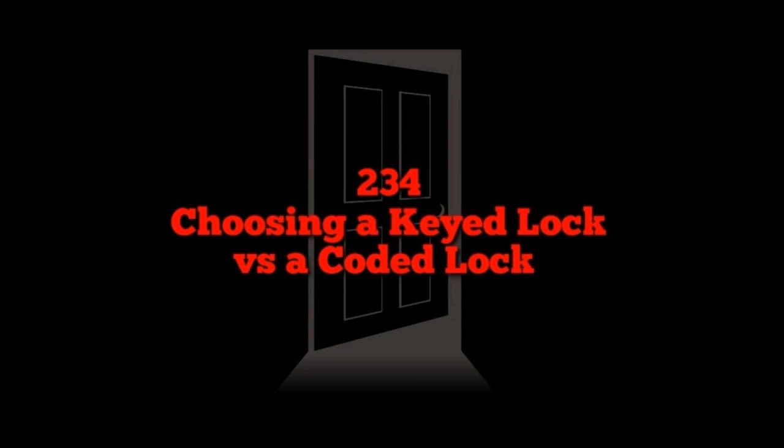One last disclaimer on lockout: someone somewhere may have made a physical lockout combo lock, but if you go to Amazon as a regular person, common locks with mechanical combination lockout features don't really exist in the mainstream market.